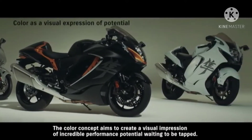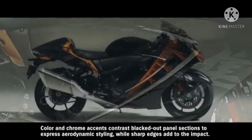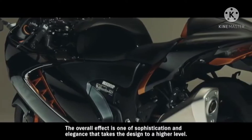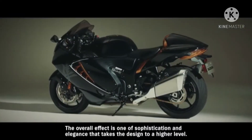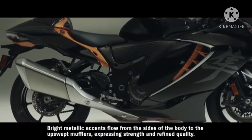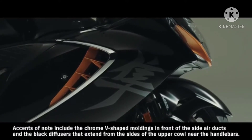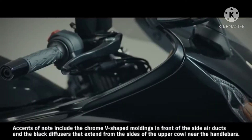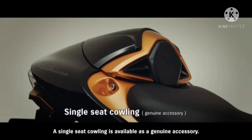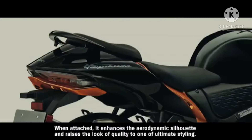The color concept aims to create a visual impression of incredible performance potential waiting to be tapped. Color and chrome accents contrast blacked-out panel sections to express aerodynamic styling, while sharp edges add to the impact. The overall effect is one of sophistication and elegance that takes the design to a higher level. Bright metallic accents flow from the sides of the body to the upswept mufflers, expressing strength and refined quality. Accents of note include the chrome V-shaped moldings in front of the side air ducts and the black diffusers that extend from the sides of the upper cowl near the handlebars.